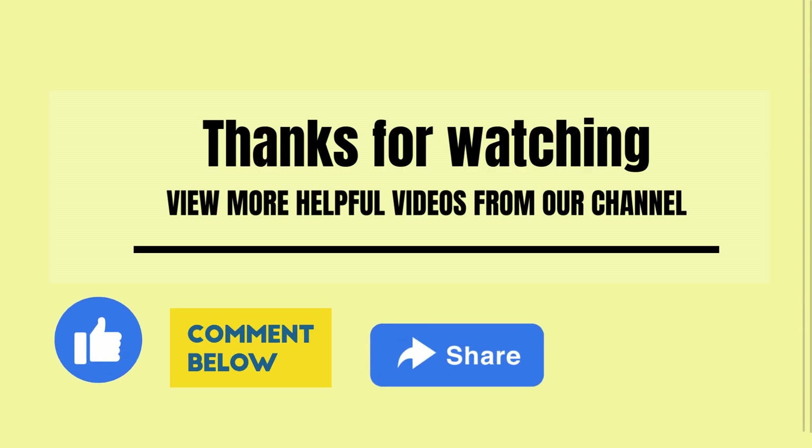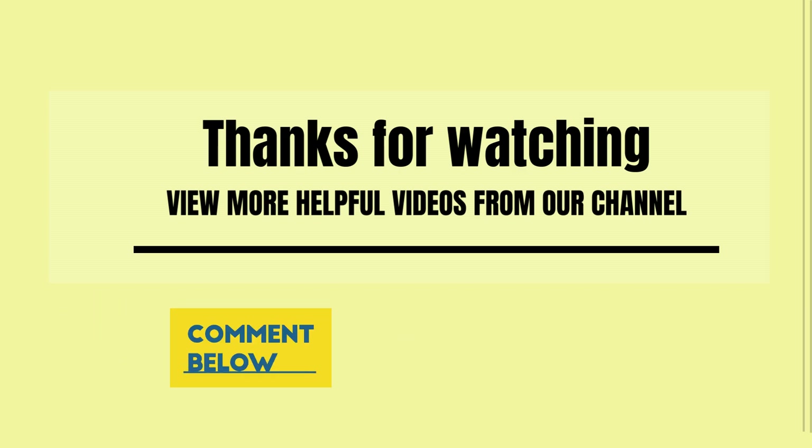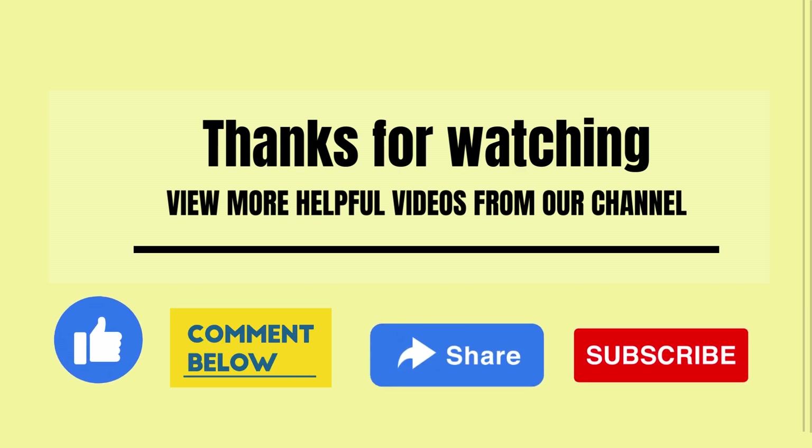Thanks for joining us on this edition of Health Matters. Sleep well and until next time, take care.